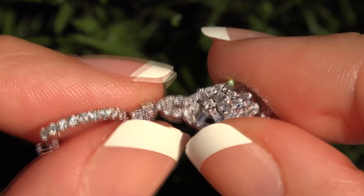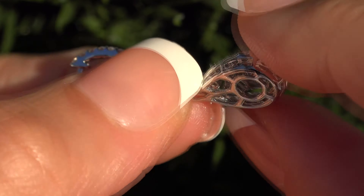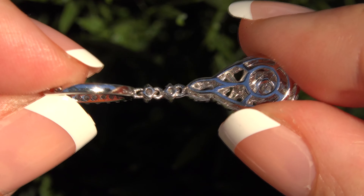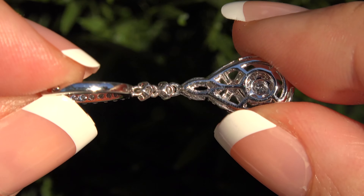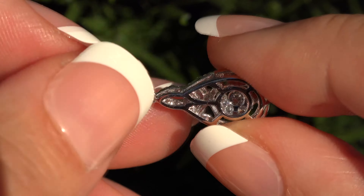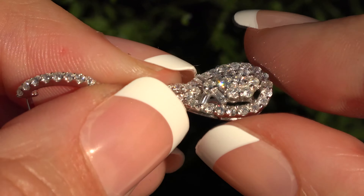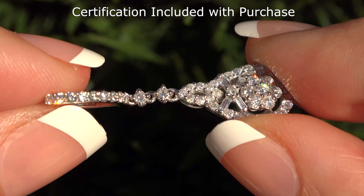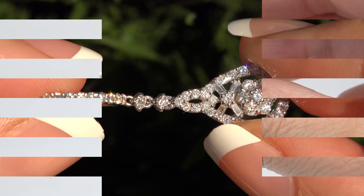Our staff gemologists have checked every aspect of these earrings and verified the diamond clarity, cut, color and weight, and confirm the settings are heavy solid 18 carat white gold, which is documented in the Certified Jewelry gemological and authentication report. Please know that the Certified Jewelry report will be included with your purchase.